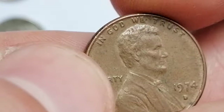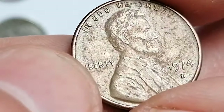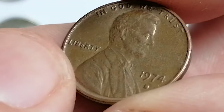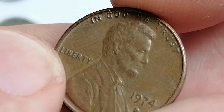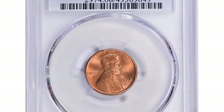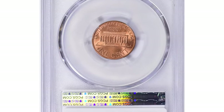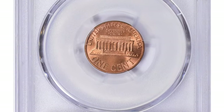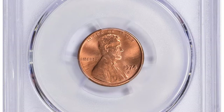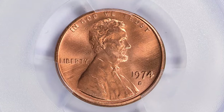They're common in MS67, but much scarcer overall. In MS68 or higher, they're considered rare. This particular example is just a circulated worn piece, so worth less than a dollar on the open market. However, MS68 specimens are extremely valuable — for example, this rare red sample sold for $4,474.99 in May of this year at a GreatCollections auction.